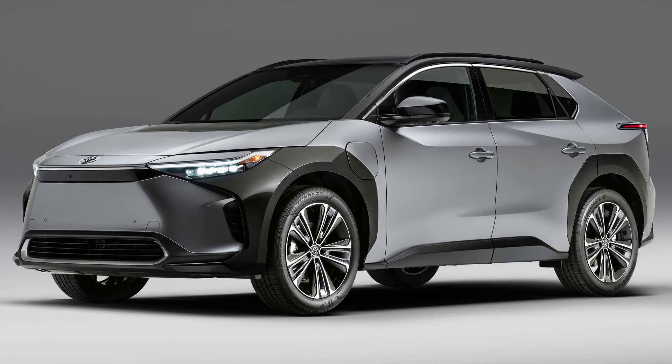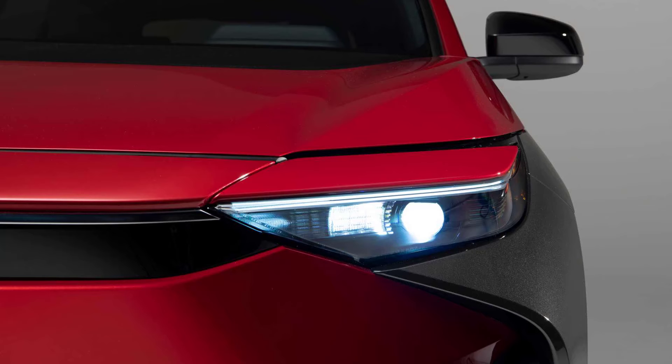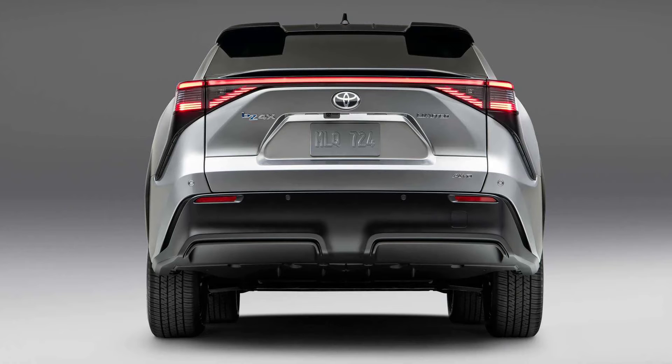Inside, the BZ4X has an odd instrument panel layout with an exposed digital screen. There's nothing around it to keep sunlight off the display, which makes us wonder about glare making the info hard to see in bright situations.